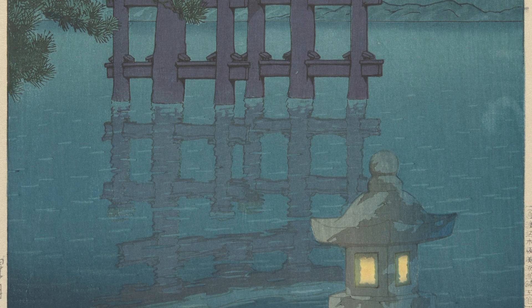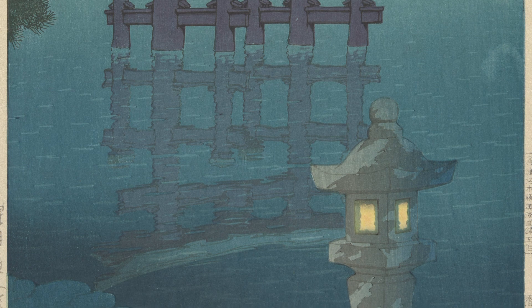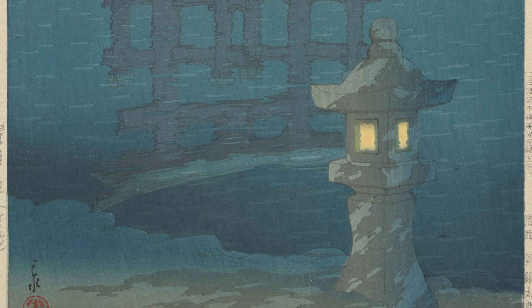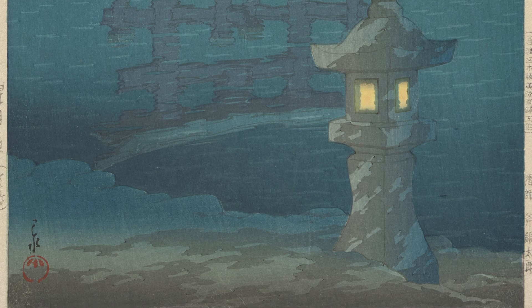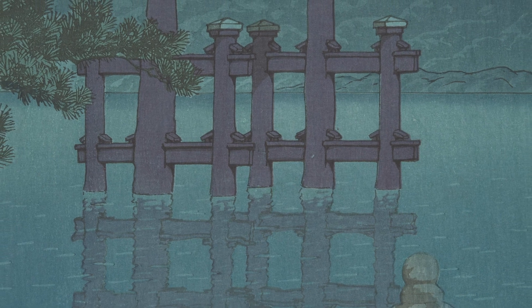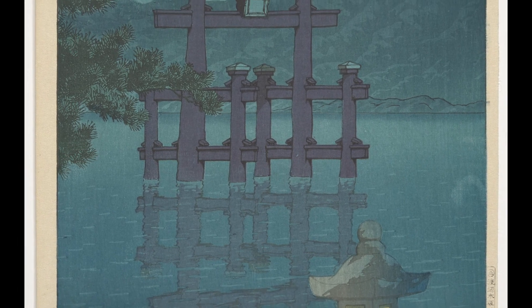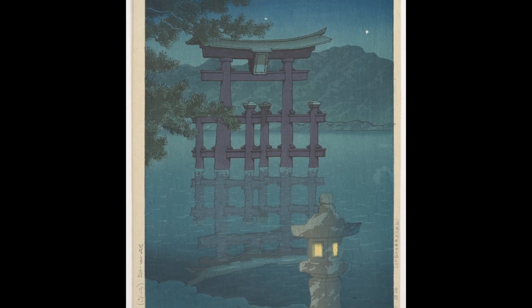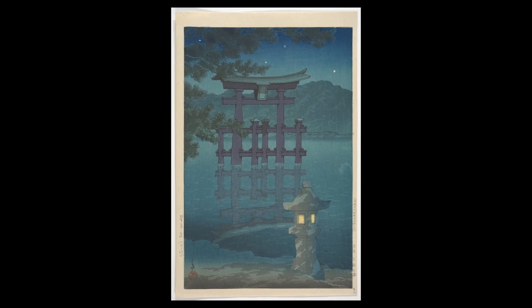If you go back down to the bottom of the page where the lantern is sitting in the sand, you will see a shape in the corner. Do you see it? It's a circle. What color is it? It's a circle that is red. That is the artist's signature where he stamped his name. Do you notice anything else? Maybe the colors in the print — what are the colors of the water? What are the colors of the torii? What about the lantern? And the leaves of the tree? What about the stars?